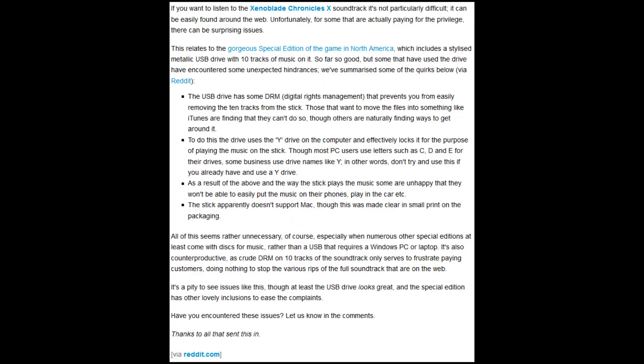What does this flash drive actually do? When you plug it in, it takes control of the Y drive on your computer and locks it so that it can only play music on the stick. It actually hides the Y drive.